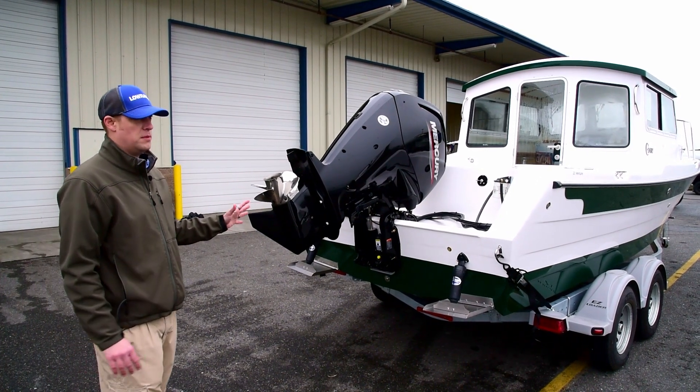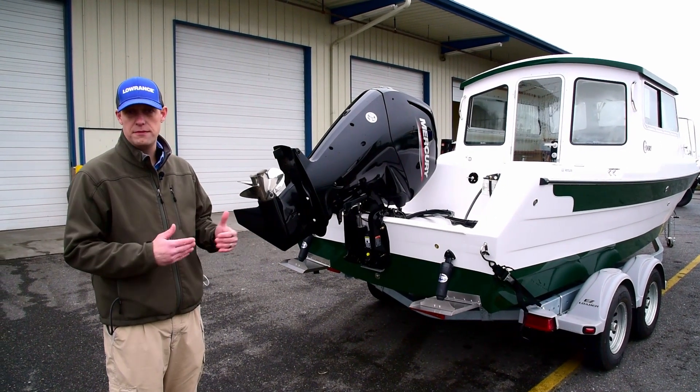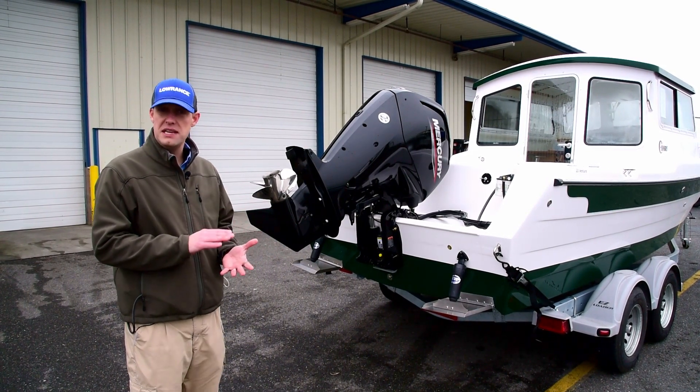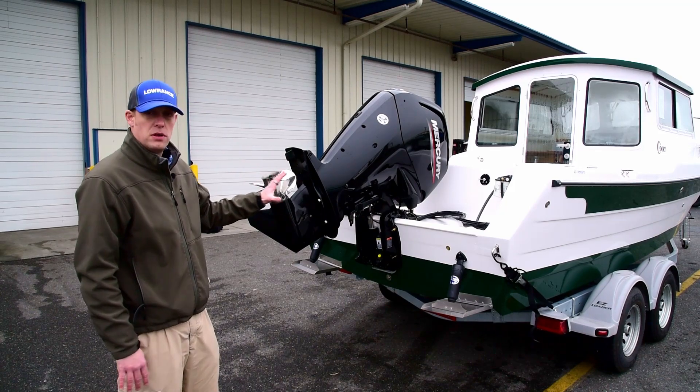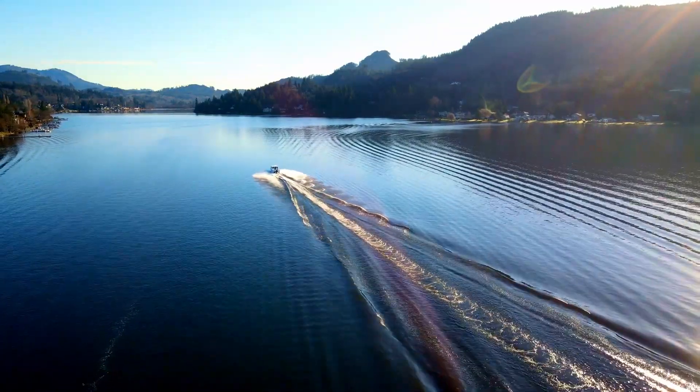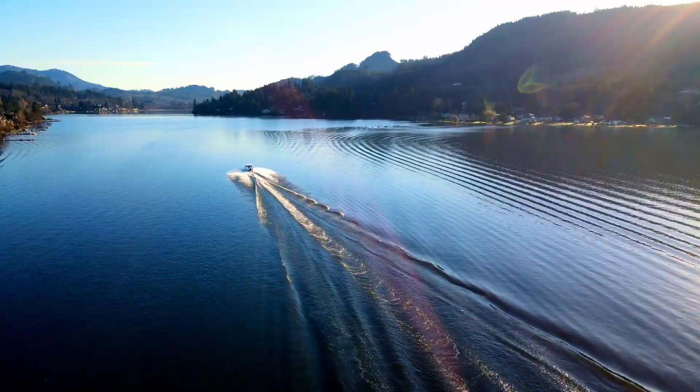This is a very popular boat here in the Northwest to get back and forth in a lot of these little alcoves or bays where there's not a lot of deep water. It's also a very popular boat for customers back east who want to do the Great Loop — traditionally known as a boat that can go pretty much anywhere.